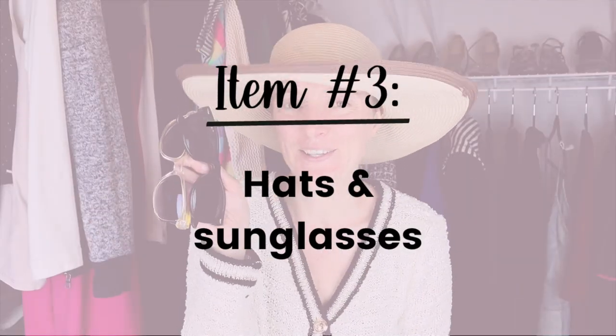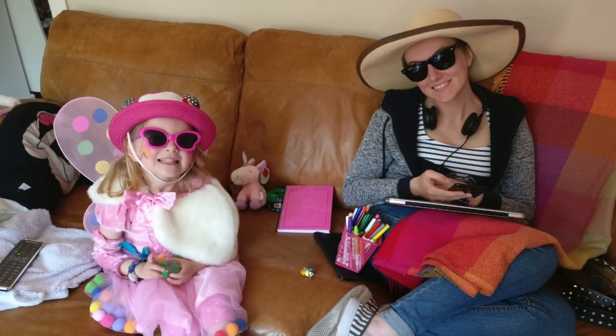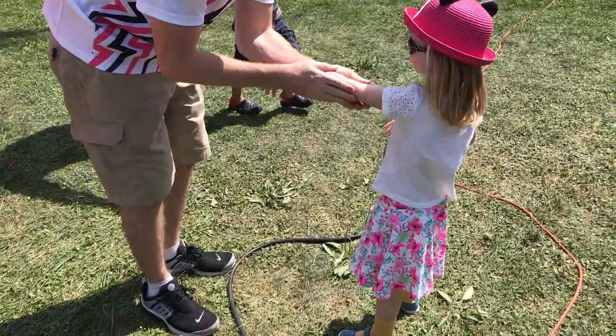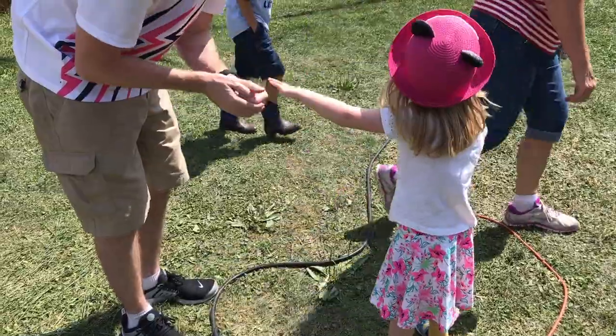Next up is hats and sunglasses. When I go somewhere I have a tendency to pick up a new hat or sunglasses because, unless you're going for a designer pair, they're generally very inexpensive. Plus they can be awkward and difficult to pack, so you might think to just grab one when you get there. Select the hats and sunglasses that you actually love and wear, then declutter the rest. I used to buy lots of hats and then I found this one — this joy sparker right here. Haven't bought a new hat since. It's giving me Kate Winslet on Titanic vibes.